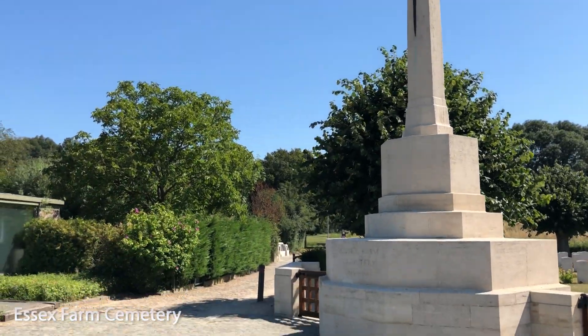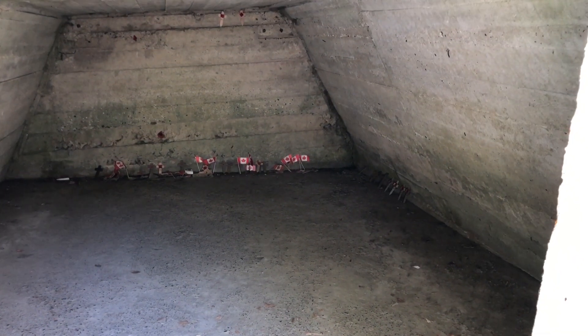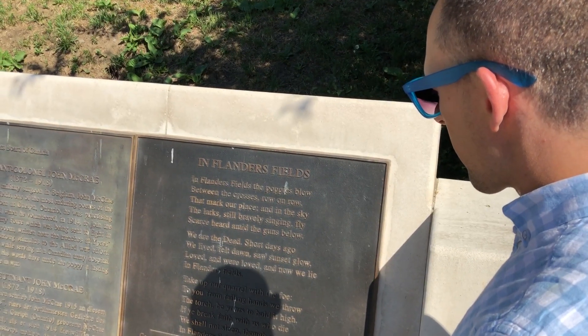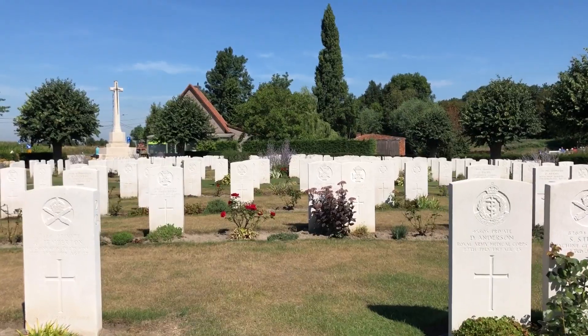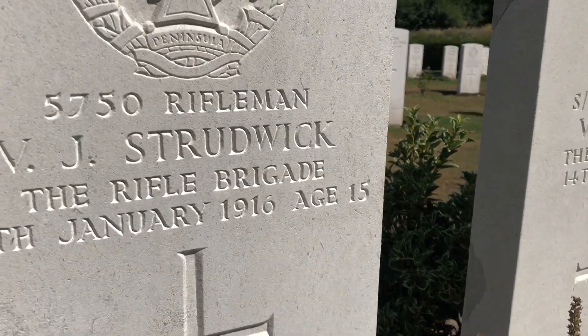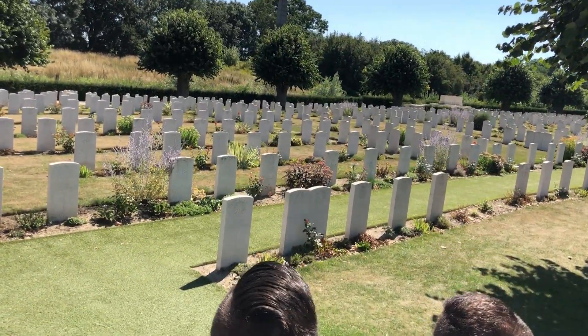From there we went to the Essex Farm Cemetery. This is where Lieutenant Colonel John McRae of the Canadian Army Medical Corps wrote the poem In Flanders Fields in May 1915, and where a month before that the guns of the First Canadian Artillery Brigade stood. There are over a thousand servicemen from the First World War who were buried and commemorated here.